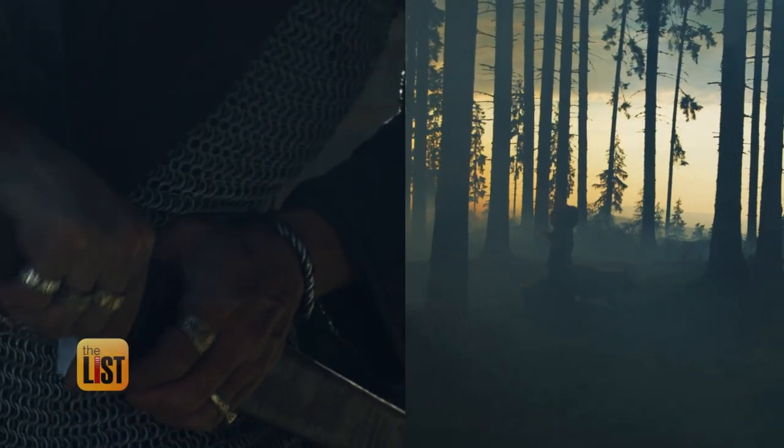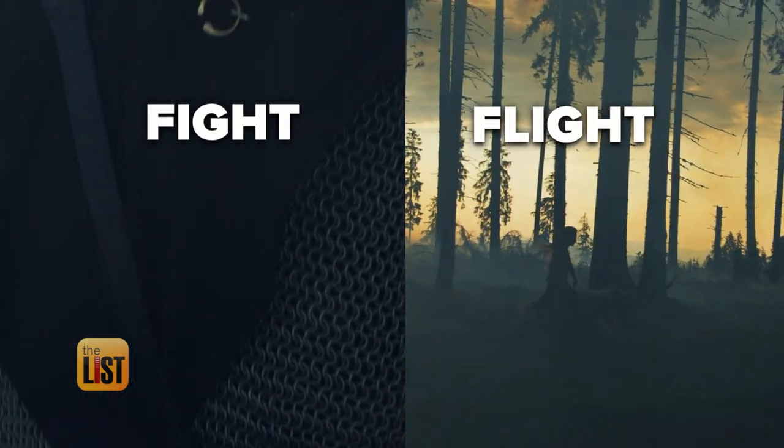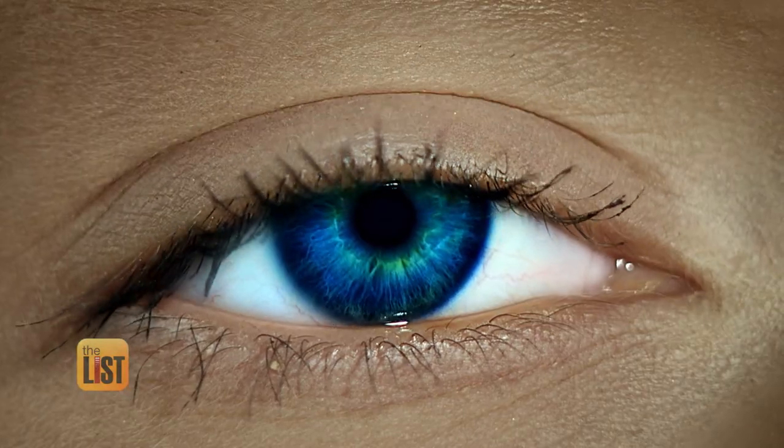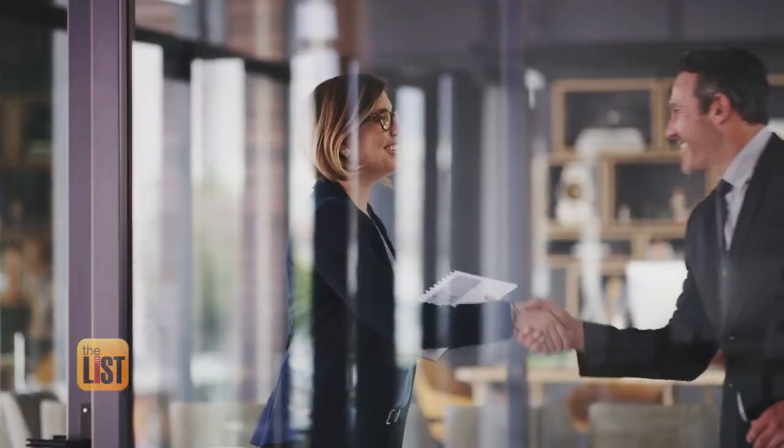In olden times, humans survived using a fight-or-flight instinct. When we first meet people, our amygdala really kicks in, and we're gauging a whole lot about a person just from split-second decisions.